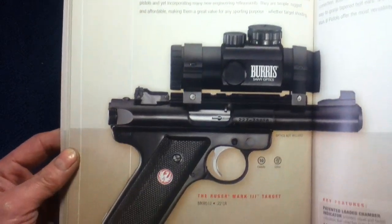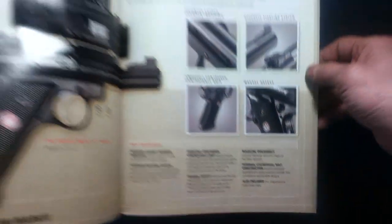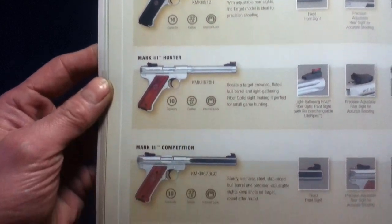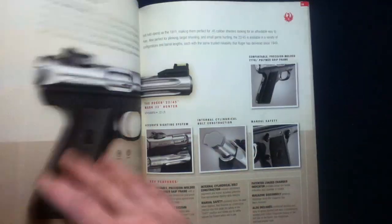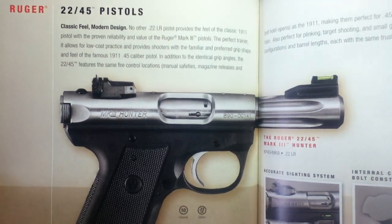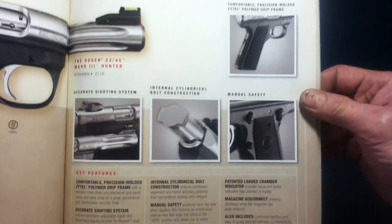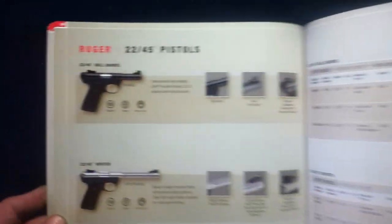We have the Mark III, an evolved design — previously there would have been the Mark II and Mark I. Internally there have been some changes to help with maintenance and disassembly. Here we also have the 22/45, a slight variation on the design, remodeled with its own variations.